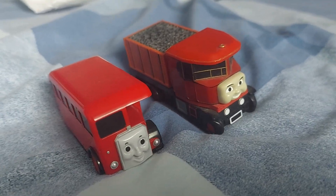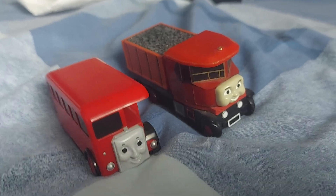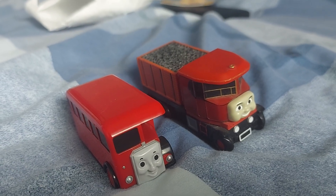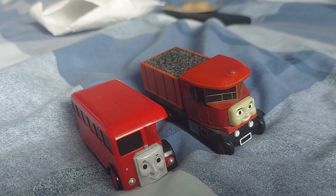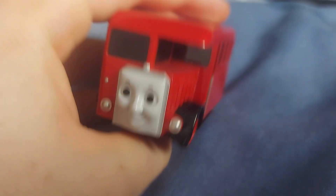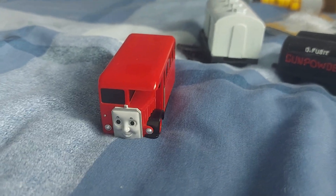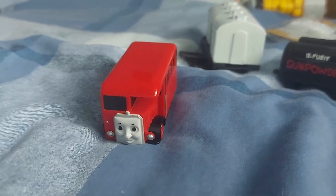Now I just need Bulgy — both versions — Lolly One, the Hit Toy versions of Terrence, the Tomi one as well, Caroline, Madge, Jack, Ned, and Alfie. I'm likely never going to get them, but who cares? I have Bertie. I hope you guys enjoyed this video — I sure have. If you like this video, please subscribe and give me a thumbs up. I'll see you guys next time where I get my other birthday presents. And wish me a happy birthday! Bye.